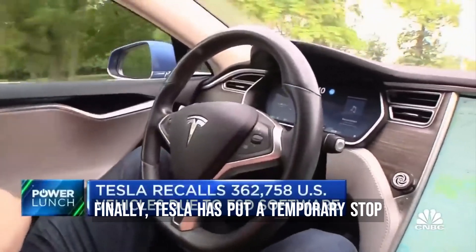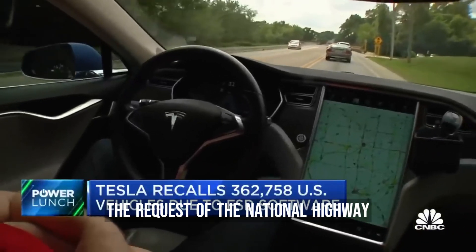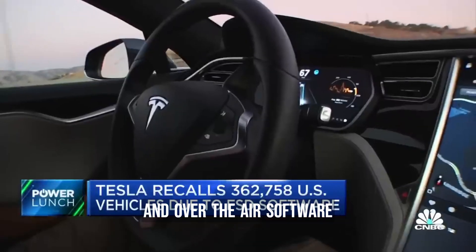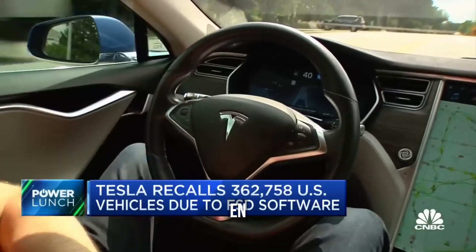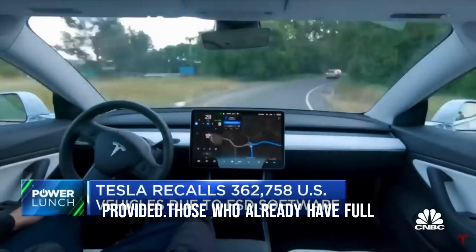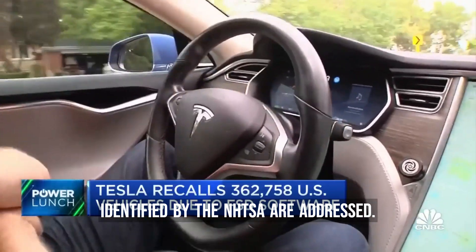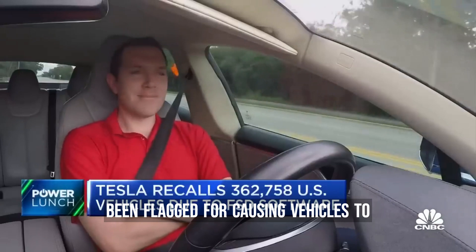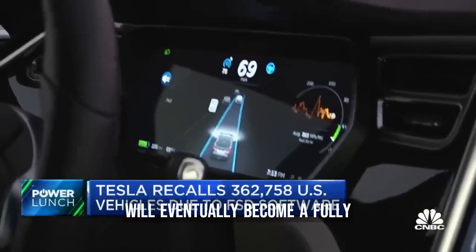Tesla has put a temporary stop on new installations of its Full Self-Driving beta software in the US and Canada due to a safety recall issued at the request of the National Highway Traffic Safety Administration. The recall affects almost 363,000 Tesla Model S, Model 3, Model X, and Model Y vehicles equipped with Full Self-Driving. Tesla owners who have purchased the $15,000 Full Self-Driving add-on won't be able to access it until the automaker issues an over-the-air software update, for which no timeline has been provided. Those who already have Full Self-Driving installed can continue to use it but won't see new features until the issues identified by the NHTSA are addressed. The Full Self-Driving beta software has been flagged for causing vehicles to break traffic laws and make risky maneuvers, and CEO Elon Musk has long promised it will eventually become a fully autonomous system.